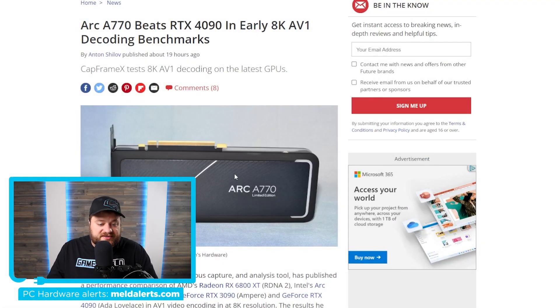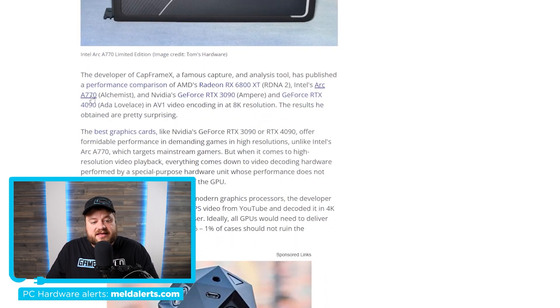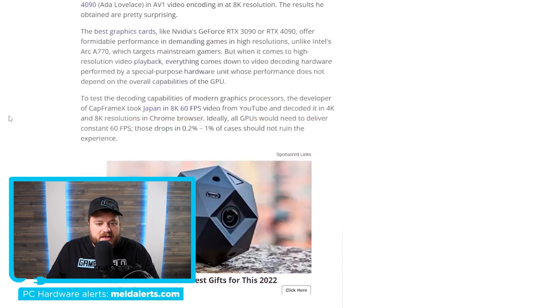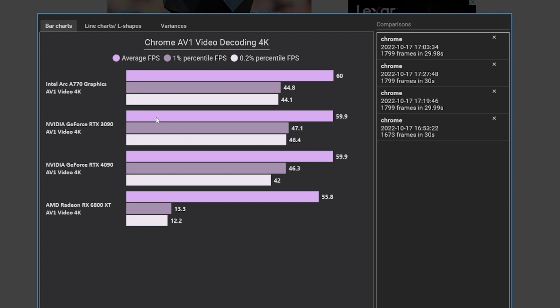Next up, we have a really interesting story originally from Capframe X and later posted by Tom's Hardware. Capframe X tested the RTX 3090, 6800 XT, Intel's new A770, and the RTX 4090 in AV1 decoding — and it's really interesting. They used 8K 60fps content for the 4K and 8K resolution tests, done in the Chrome browser. Since we're talking decoding, we're basically talking watching a video. At 4K things are more or less what you'd expect — the A770 does very well, the 3090 does very well. One thing to note is the 6800 XT, while it maintains a decent average FPS of 55.8, dips drastically in the 1% and 0.2 percentile FPS.